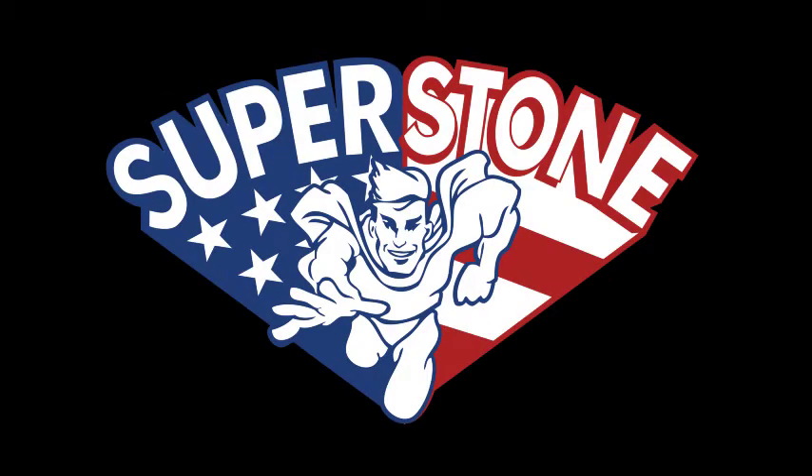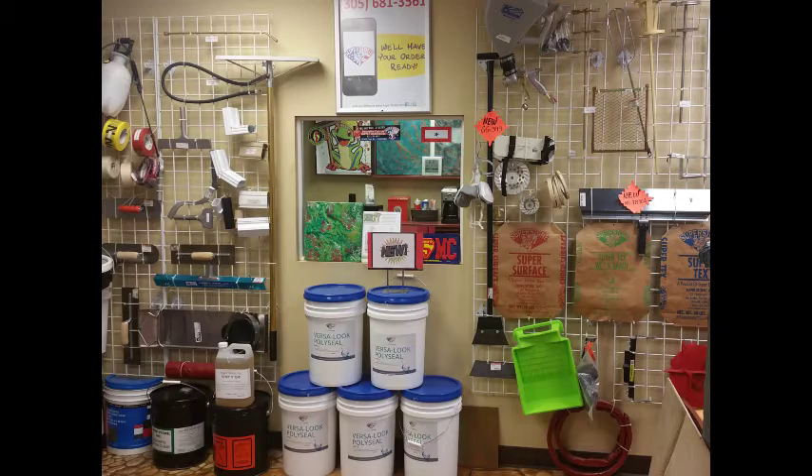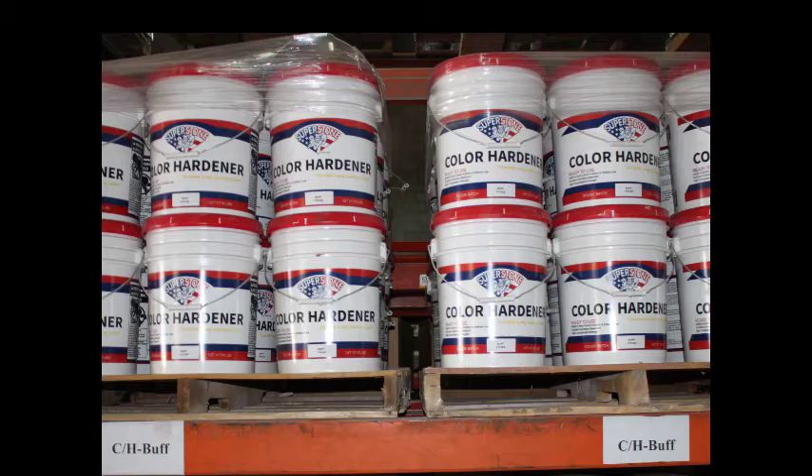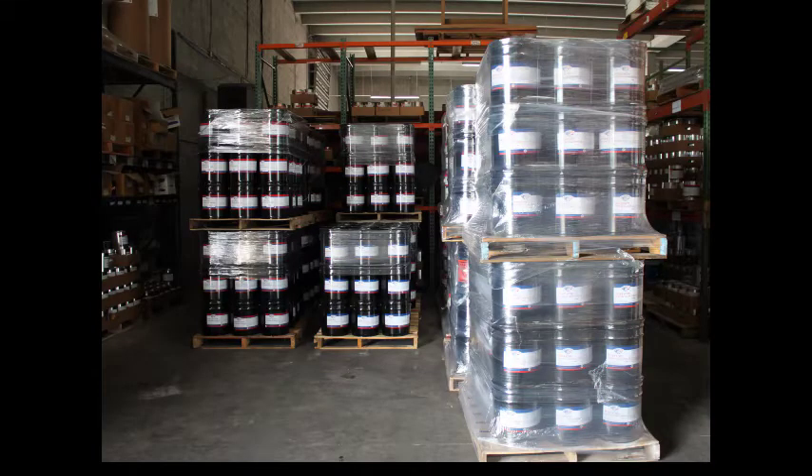Who are we? We're Superstone, the one-stop center that enjoys the worldwide reputation as manufacturer of the highest quality color hardeners, liquid and powder release agents, solvent and water-based sealants, chemical stains, polymer overlays — everything you need for installation of the most beautiful, natural-appearing, and durable decorative concrete surfaces possible.